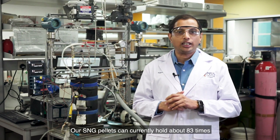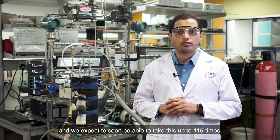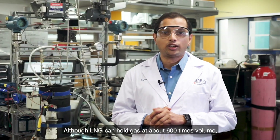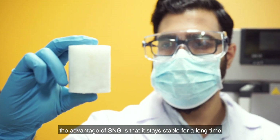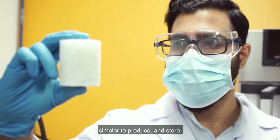Our SNG pellets can currently hold about 83 times the volume of natural gas, and we expect to soon be able to take this up to 115 times. Although LNG can hold gas at about 600 times volume, the advantage of SNG is that it stays stable for a long time and it's also much more economical, simpler to produce and store.